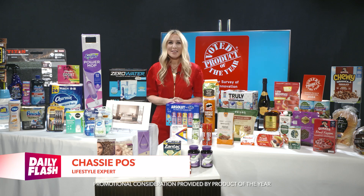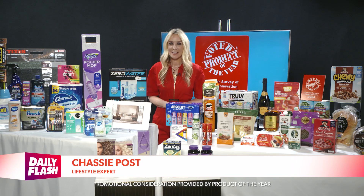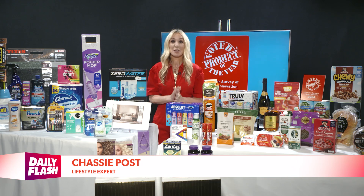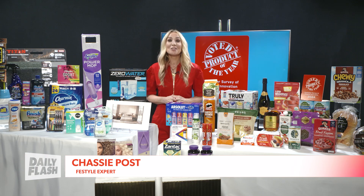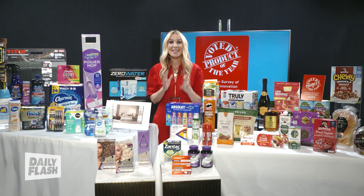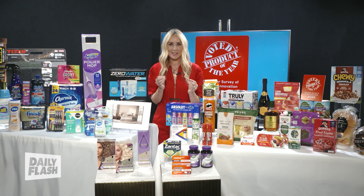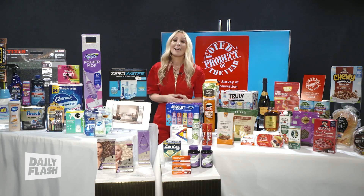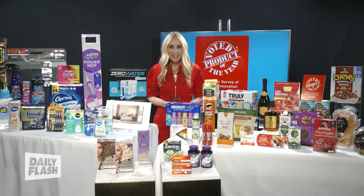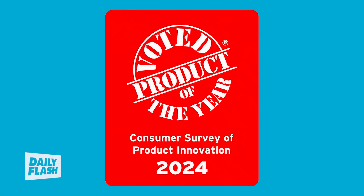Hi! Thanks so much for having me. I'm Lifestyle Editor Chassie Post, and I'm so excited to tell you about Product of the Year, which is the largest consumer-voted award for product innovation, determined by the votes of 40,000 real American shoppers. It's changed the game of shopping by awarding brands for best-in-class innovation and truly guiding shoppers to the best products on the market. Just look for that red seal.